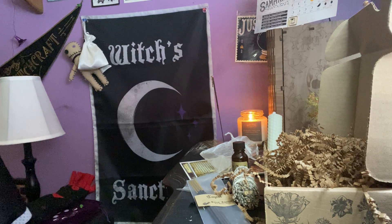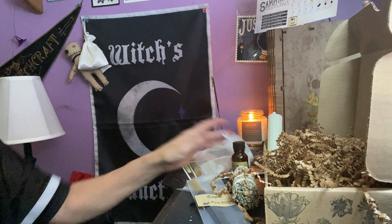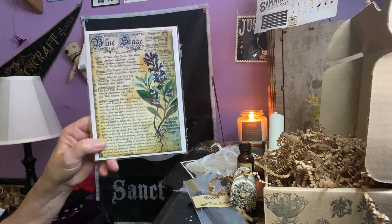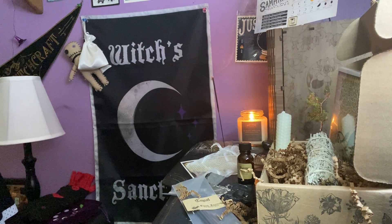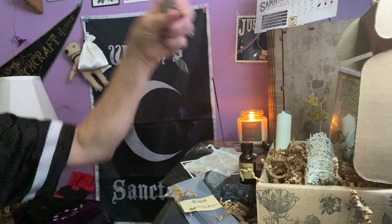Blue sage herbal grimoire artwork by A.E. Alden. And the broom pendant by Christopher Penczak.